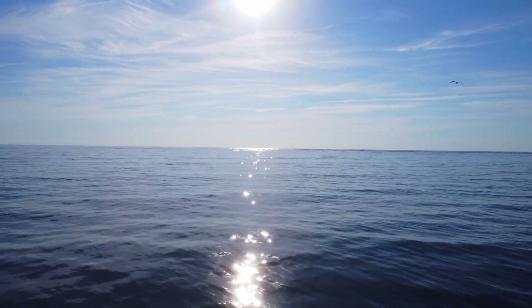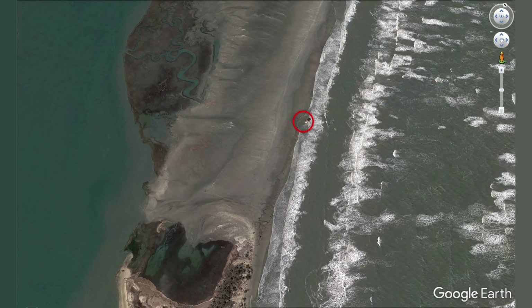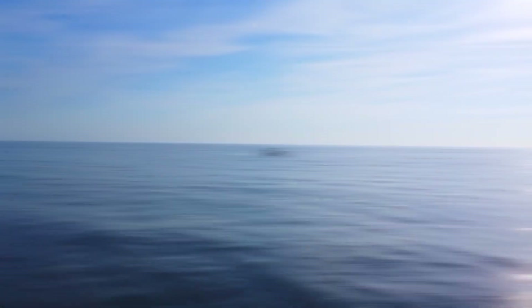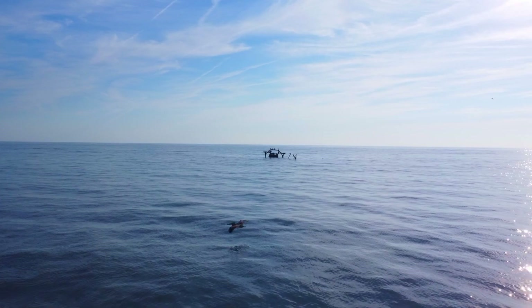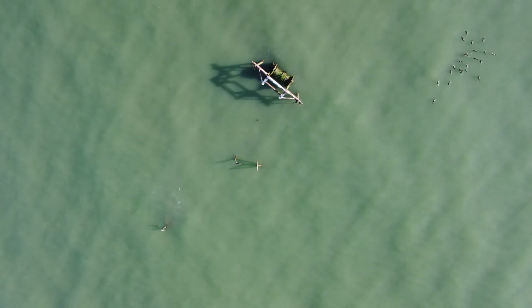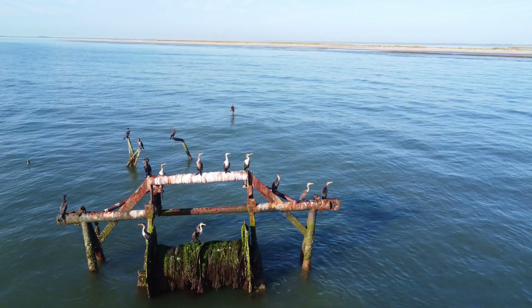We found the shipwreck not on the beach, like the satellite images showed — it was underwater, a quarter mile offshore. How could that be? The ship was at the right coordinates. It hadn't moved. The island had.